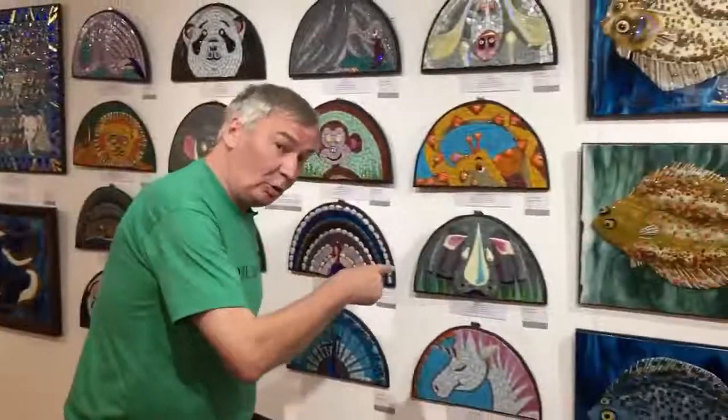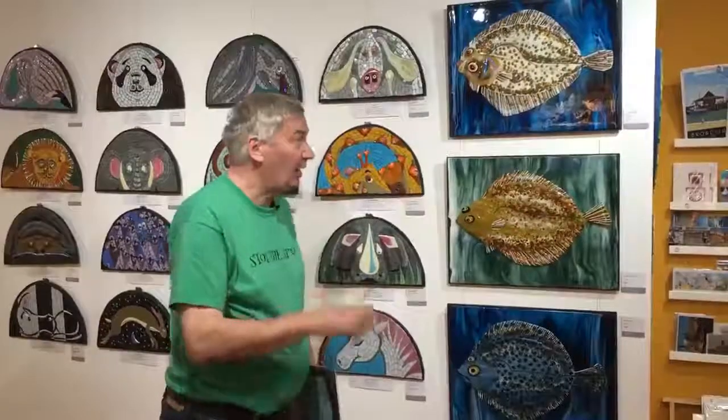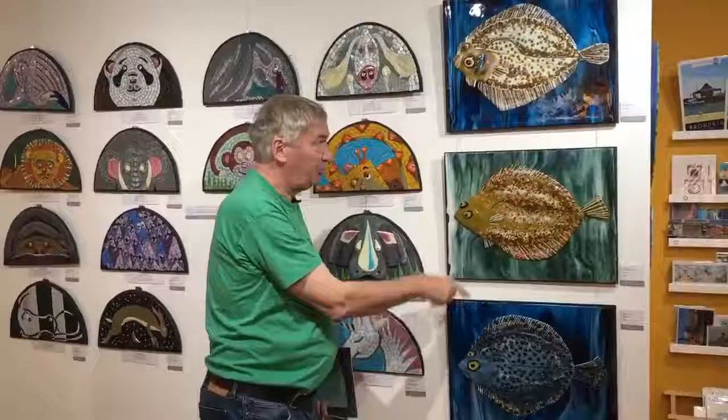On this wall are 36 works by me and 24 of them are new and have not been exhibited before, including these Flatfish — Plaice, Bill, Turbot.